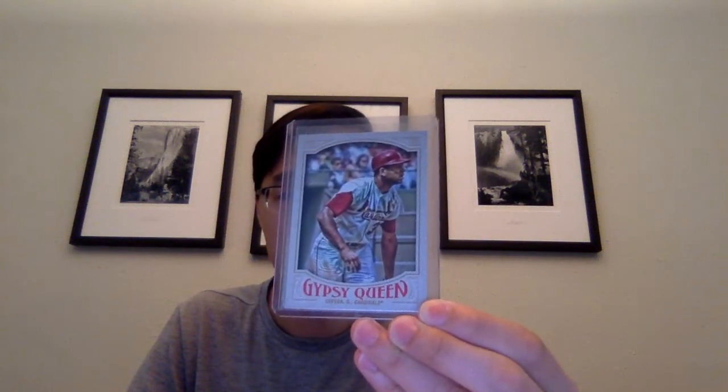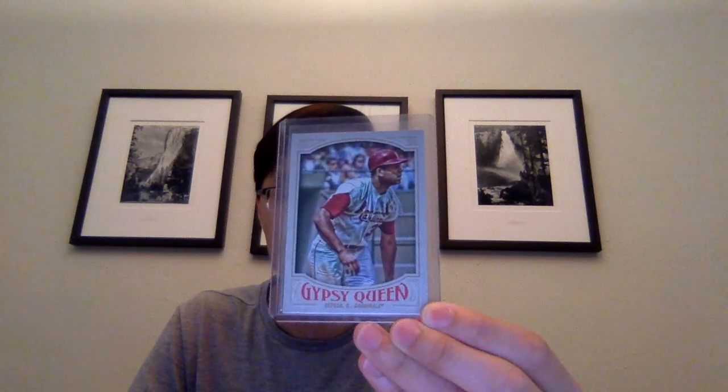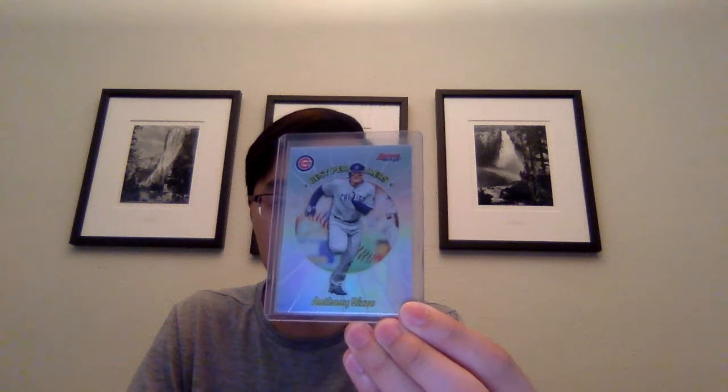Next I'll get into some cards for sets I'm trying to finish up. 2016 Topps Gypsy Queen Orlando Cepeda short print. Anthony Rizzo Best Performers from 2018 Bowman's Best - got six of these. Topps Heritage 1967 discs - I believe they're called - these were all 50 cents each: Andrew McCutchen, Buster Posey, Clayton Kershaw, Madison Bumgarner, Miguel Cabrera, and Steven Piscotty.